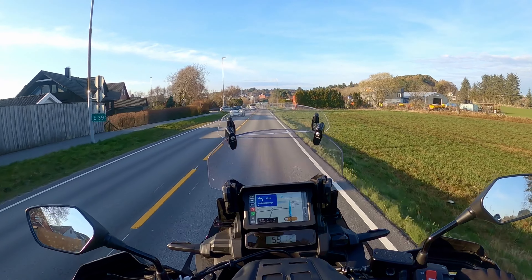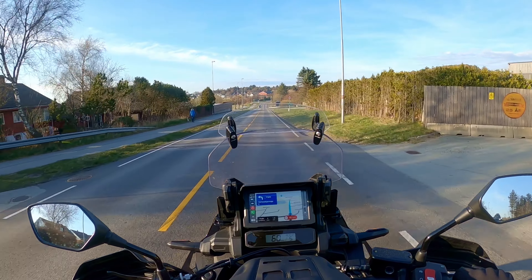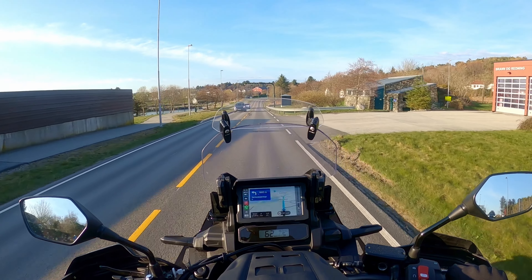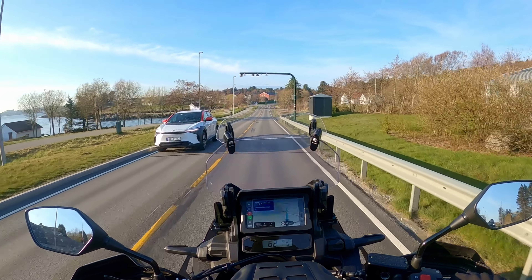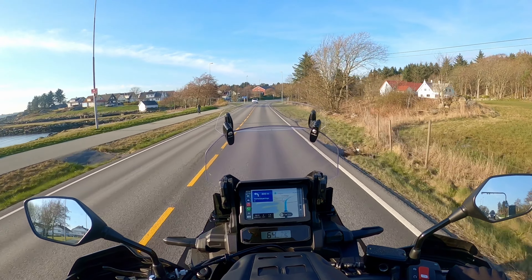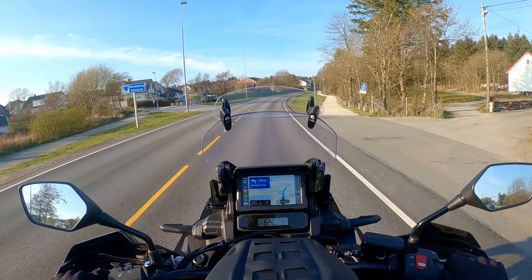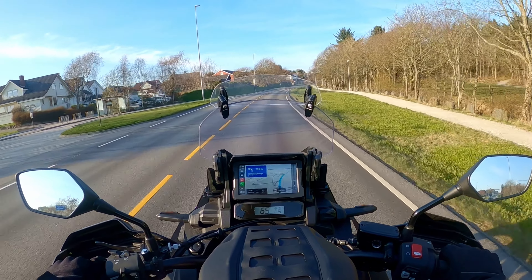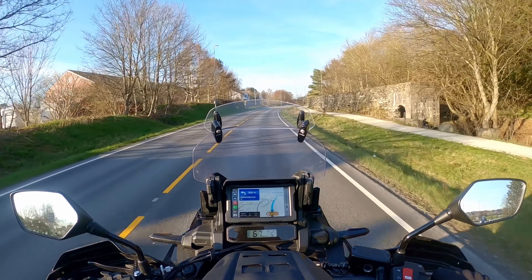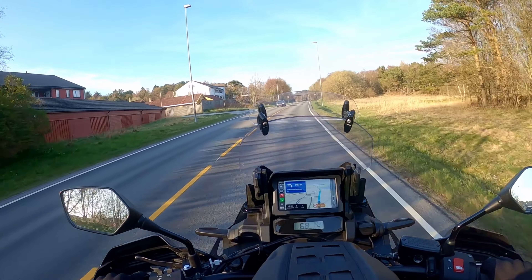I also suspect it to be quite heavy on the phone's battery drain. But of course, earlier when I used wired CarPlay, the phone was always connected and charging, so I haven't been able to easily see how much Google Maps or Apple Maps drain the battery either. So maybe it isn't that bad after all.